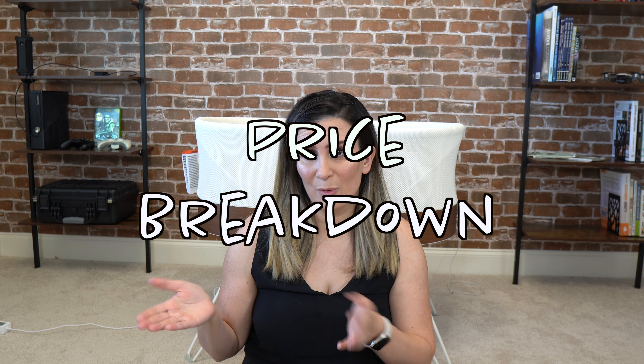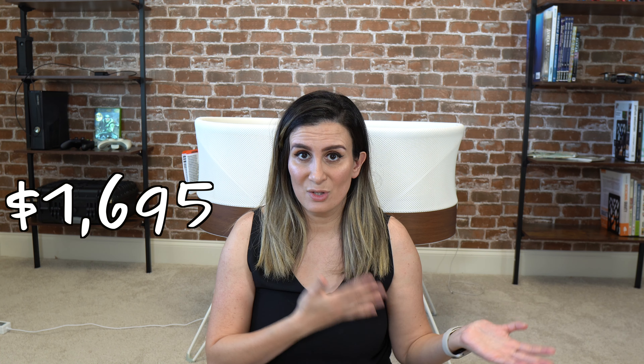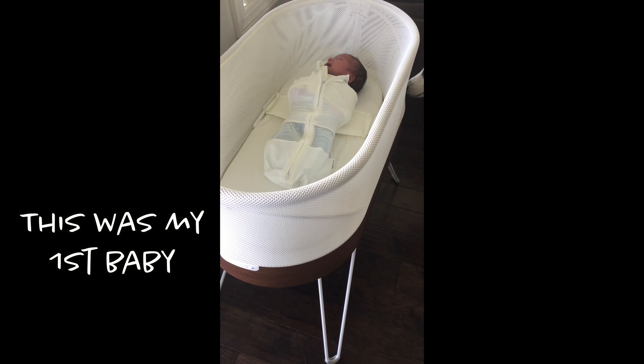You have two options with the SNOO: you can purchase one at currently $1,695, or you can rent it. These prices change as the market changes — the SNOO has gotten more expensive over time. I was able to get mine at 40% off, and I'll include step-by-step instructions on how I did that in the description box below. They also sometimes have coupons during specific seasons of the year, and I'll keep that updated in the links below.